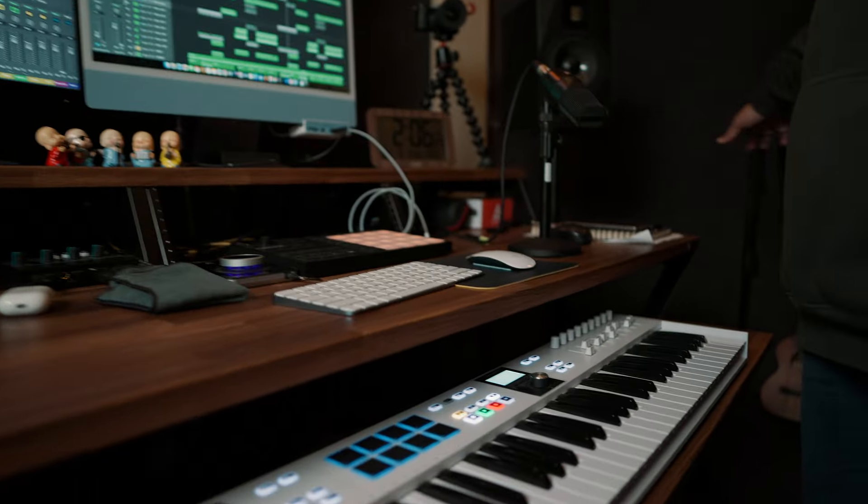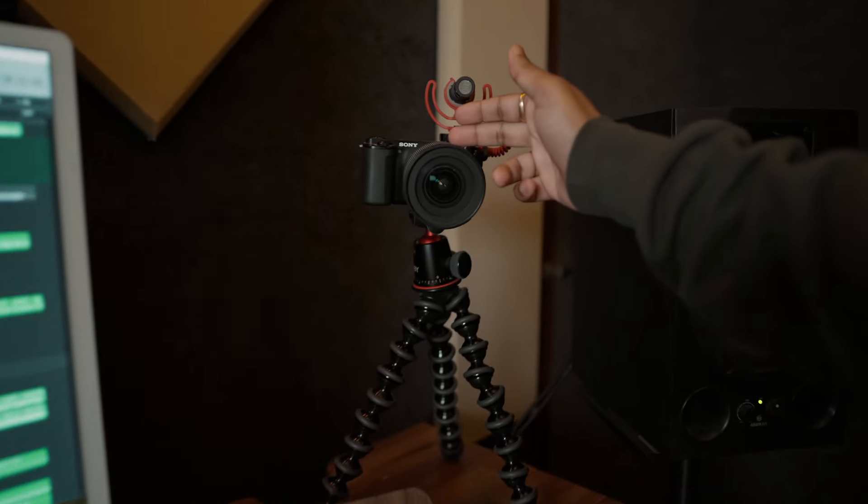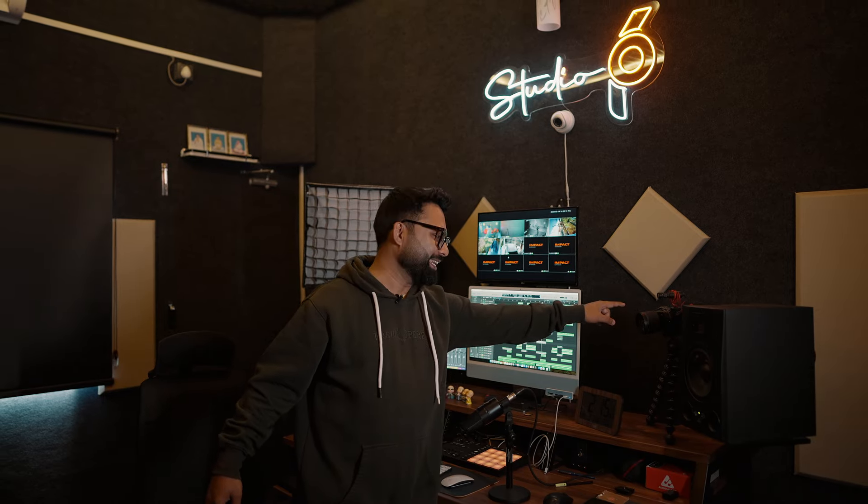And this is a MIDI controller for recording. This is the SE Electronics X1A. There's a camera here which I usually use for classes — that is the Sony ZV-E10. I'm using Adam A7X monitors.